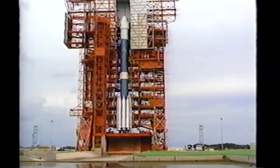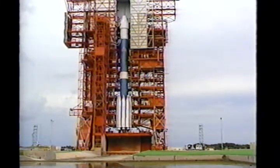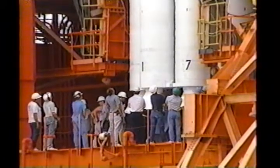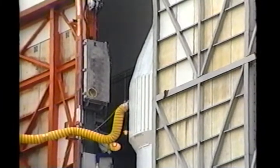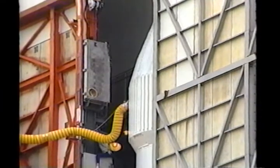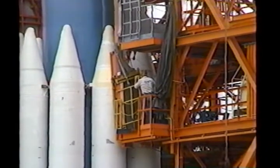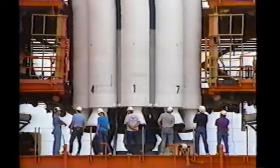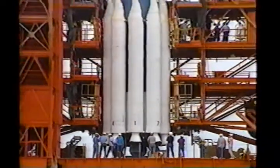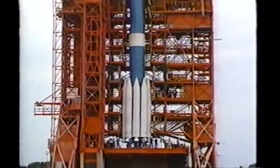Prior to the launch of the Delta II with the NAVSTAR GPS payload, preparations are made. The mobile service tower is rolled back at Delta Launch Complex 17A. The McDonnell Douglas Delta II carries a large military navigation satellite network — NAVSTAR GPS global positioning system. The goal is to have 18 NAVSTAR GPS satellites orbiting the Earth in six orbital planes, transmitting continuous navigation information to users worldwide.